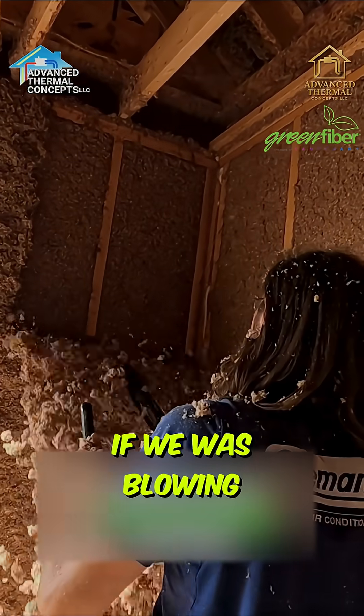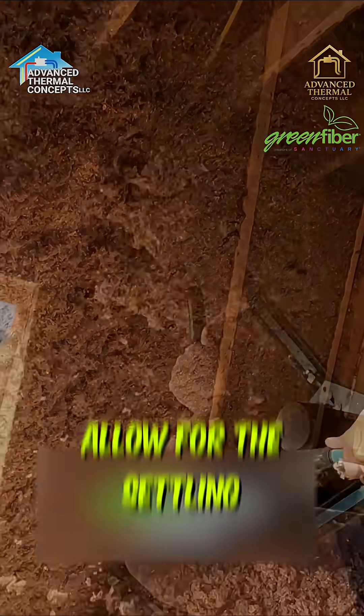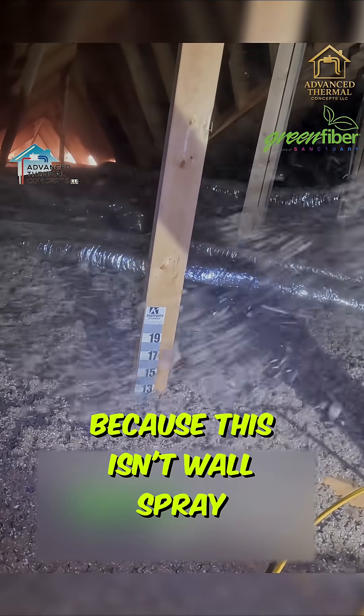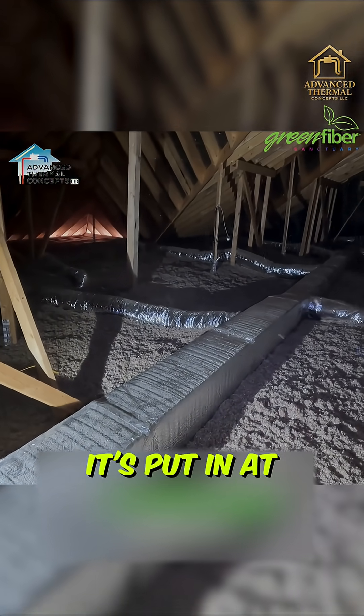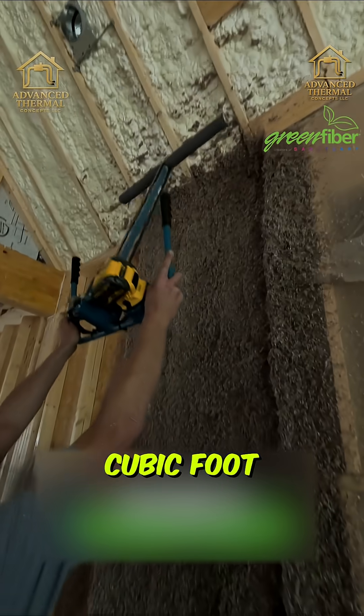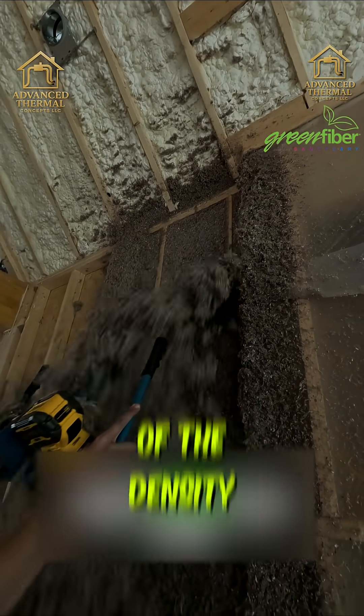If we were blowing this straight dry, you'd have to blow a lot more than that to allow for settling. Wall spray is a totally different application — it's put in at over three pounds per cubic foot. That's why it doesn't settle in a wall, because of the density.